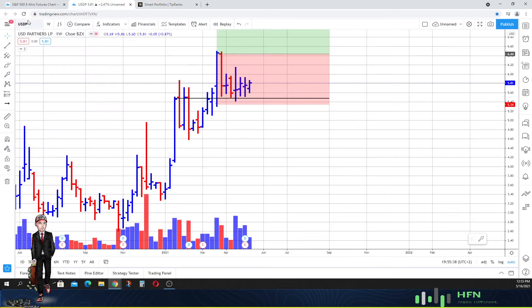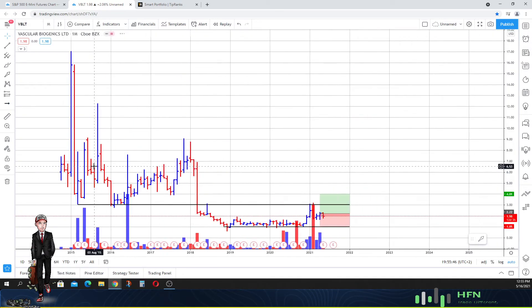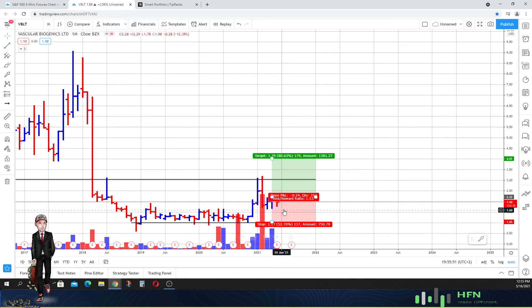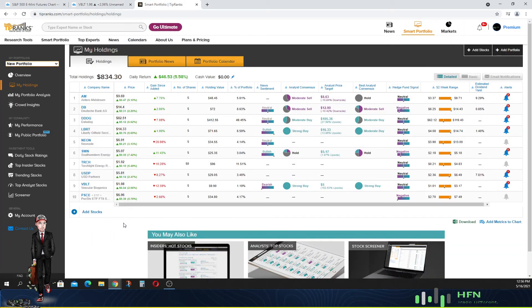Next is Vascular Biogenetics, ticker VBLT. We're playing this on the monthly time frame. We're getting some weakness for the month of May, but I'm not too concerned. We're seeing probable precursors of strength with 12 days and 3 hours left in the market for Vascular, and we're still going to play the strength here. Not too concerned with what's going on for that particular stock.